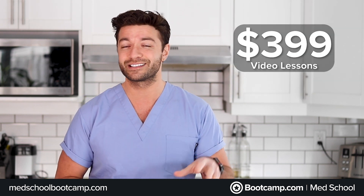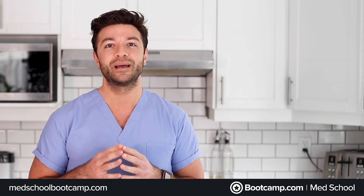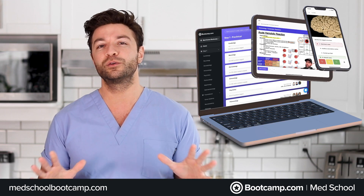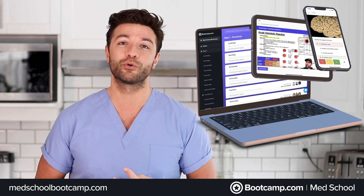And you shouldn't be paying one company for their video lessons and another company for their question banks. So what's the solution? Med School Boot Camp. This is the all-in-one preclinical resource that will help you both crush your med school classes as well as help you study for your Step 1 board exams.